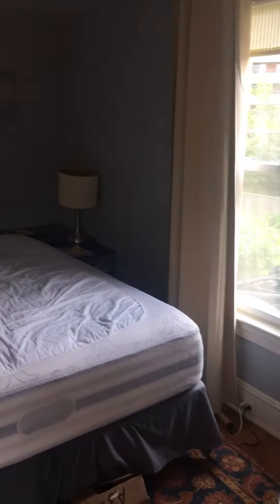And then we move through to the bedroom. Looks like there's a full in there now. It looks like it could accommodate just about any size bed.